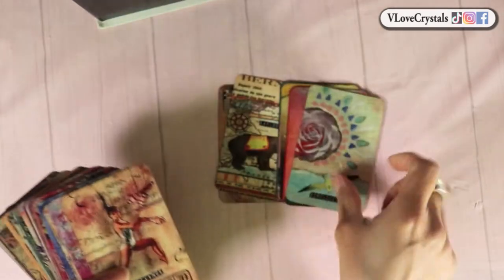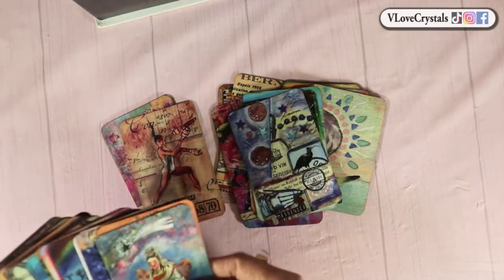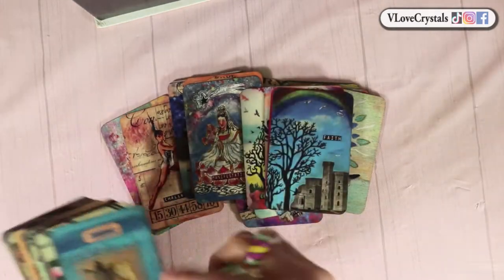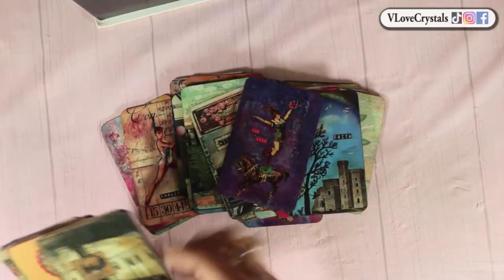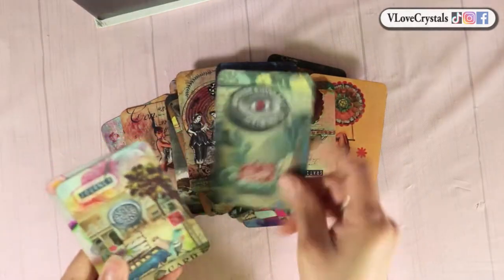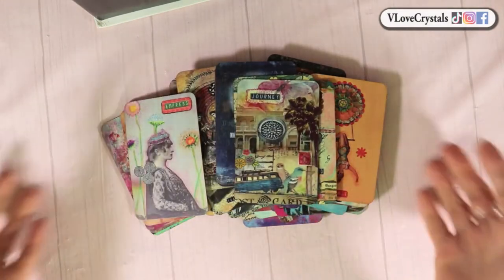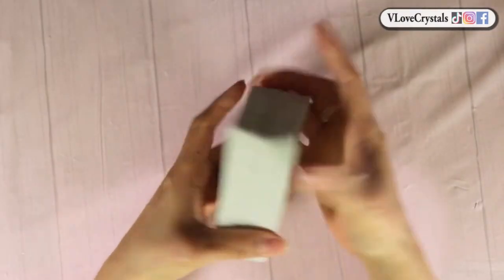The next one is the Inner Compass Oracle — very small with collage-type art. It's colorful, fun, and unique, with a whole bunch of art splashed together to make another masterpiece. Simple, fun, and colorful.